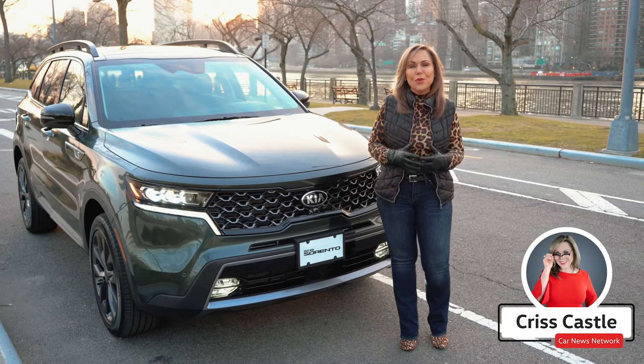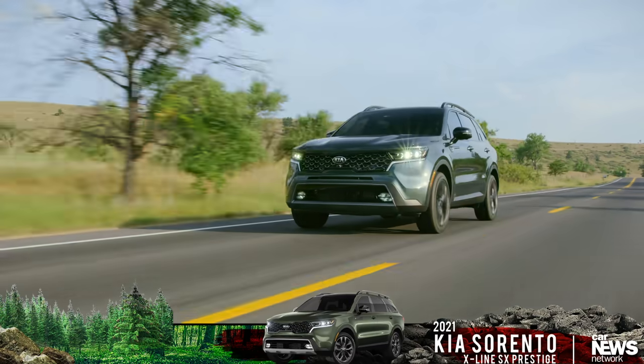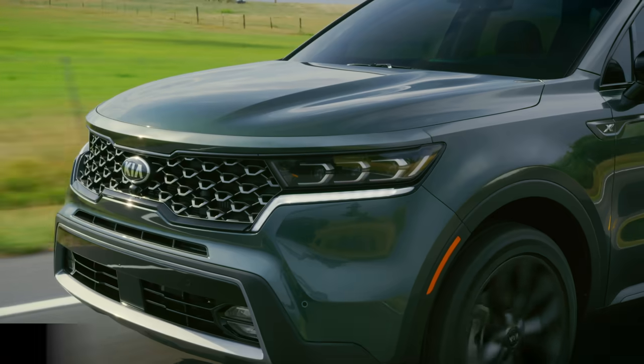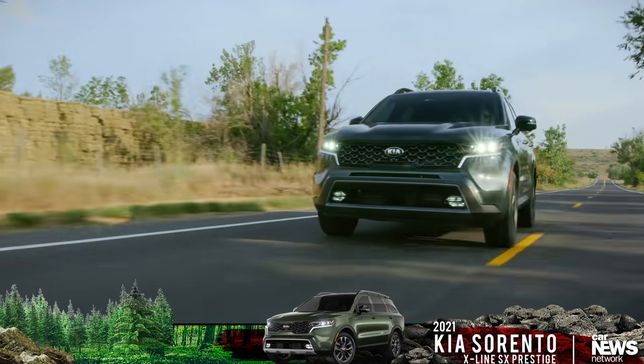We are here today to show you a beautiful top-of-the-line 2021 Kia Sorento X-Line Prestige all-wheel drive SX. It's boxier, it's bigger, and it doesn't look like a minivan anymore. This looks more like Telluride's little brother.